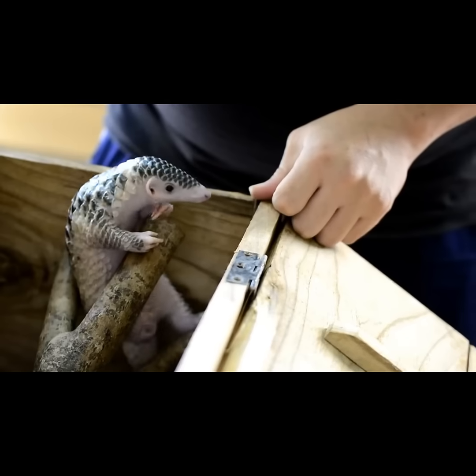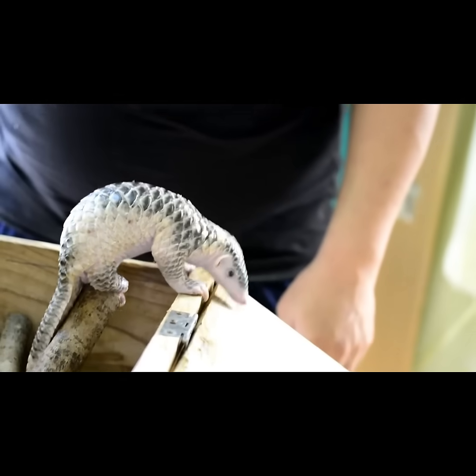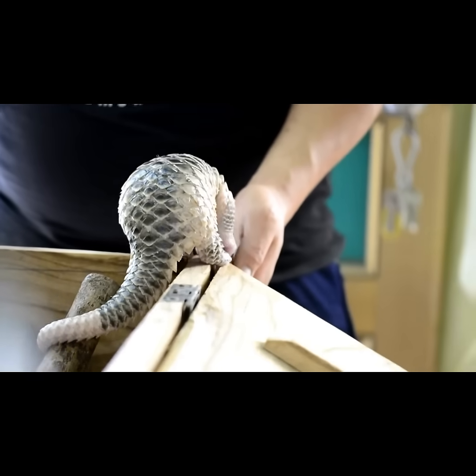Those scales are made of keratin, the same protein found in human hair and nails. This little one is bottle-fed with a specialized milk formula. In the wild, baby pangolins ride on their mother's back and nurse for up to three months.